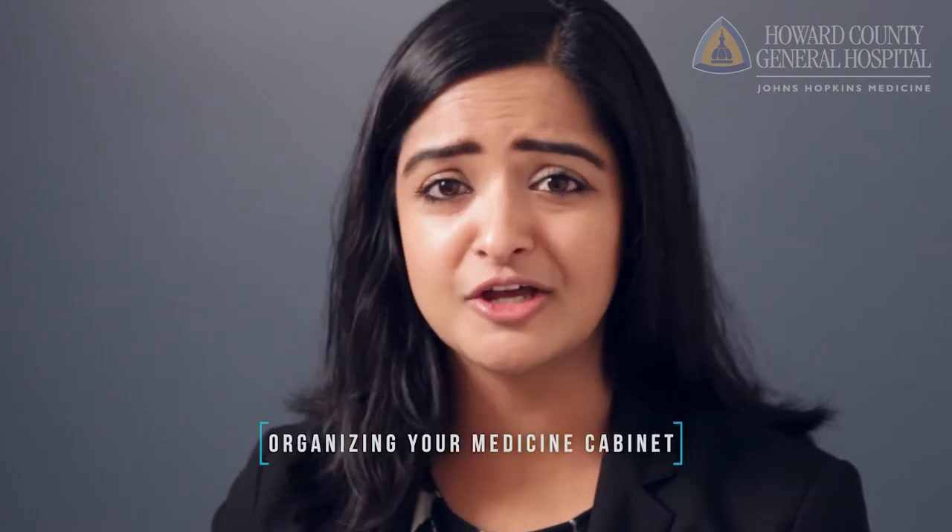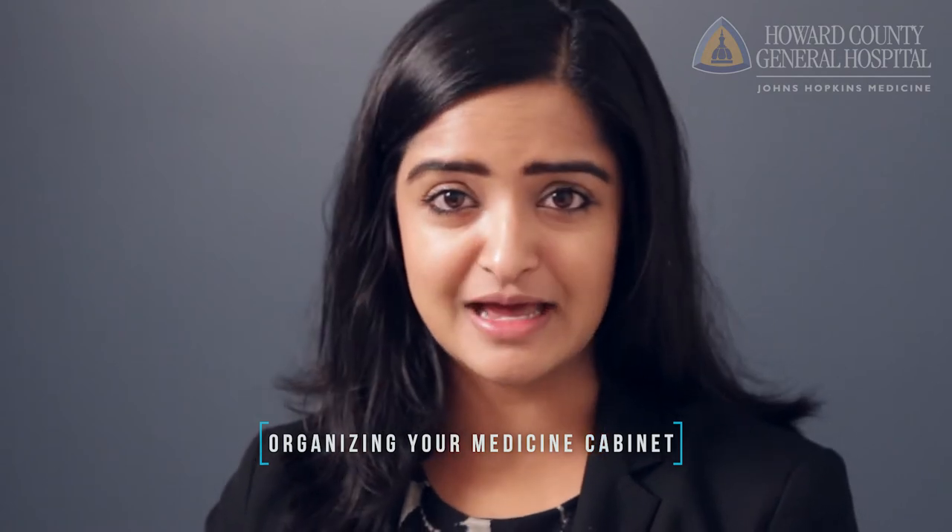My name is Isha John and I'm the Director of Pharmacy at Howard County General Hospital. I'm also a mom and one of my most important roles is managing my family's medication. Today I want to talk to you about how to simplify and organize your medicine cabinet.